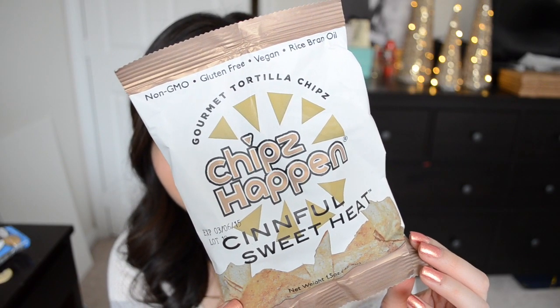I think this is the last thing in here. These are from Chips Happen — gourmet tortilla chips. They're non-GMO, gluten-free, vegan, and made with rice bran oil. The flavor is Sinfully Sweet Heat, so I'm assuming it'll be cinnamon-y with a hint of spice. Yep — there's cayenne and some lime in here as well, so it's sweet but spicy. I do like that combination. You definitely taste the cinnamon, which gives it kind of a churro taste, and there's cayenne pepper in there that you can definitely taste and feel. I wish there was a little bit more salt to it.